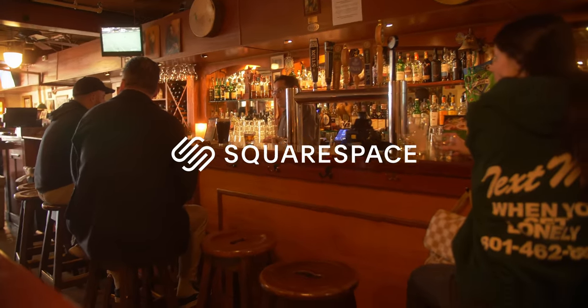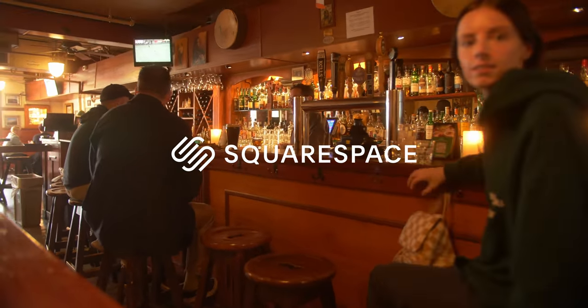This video is brought to you by the wonderful folks over at Squarespace. If you need a website or domain, you know where to go.